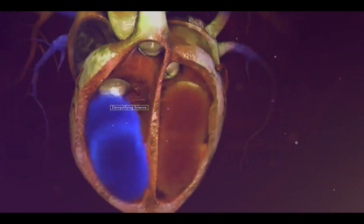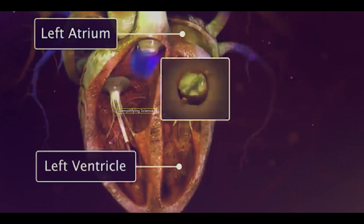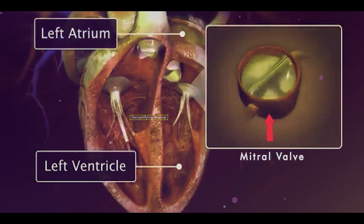Similarly, on the left side of the heart, between the left atrium and left ventricle, there is a valve that allows oxygenated blood to flow from the left atrium to the left ventricle. This valve is called the mitral valve.